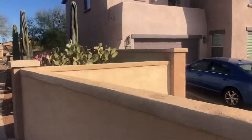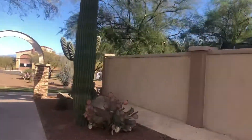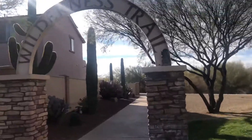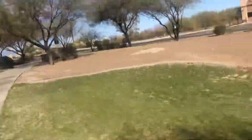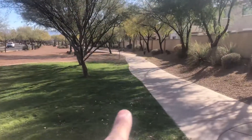There's a prickly pear — a purple prickly pear. A couple more saguaros. Oh, this is the other side of the wilderness trail I was on. Very nice. Great bike ride. Now I'm going to head that way.